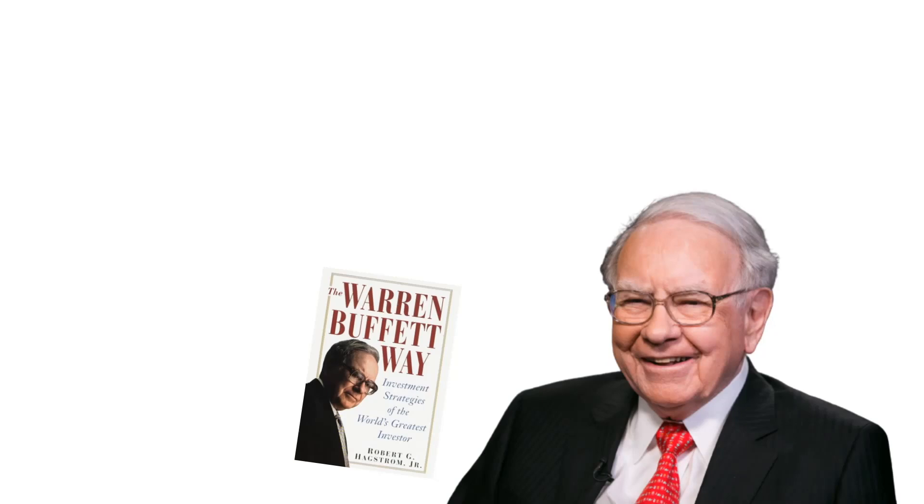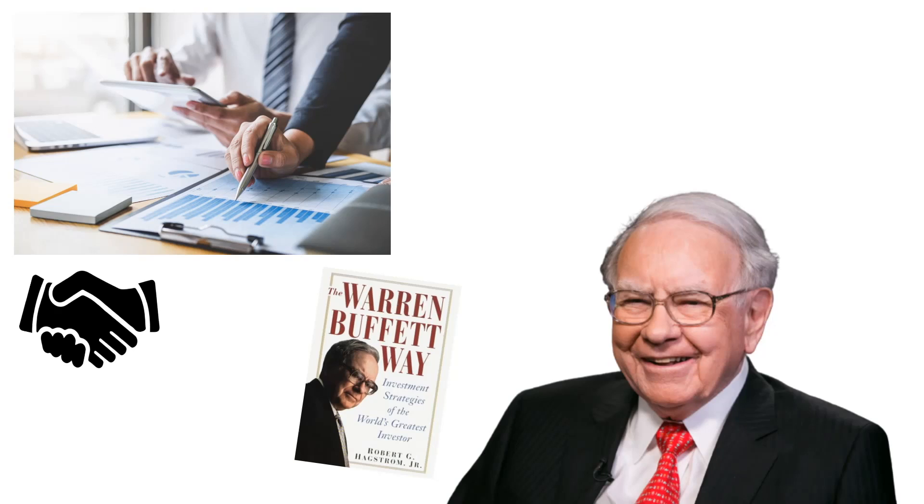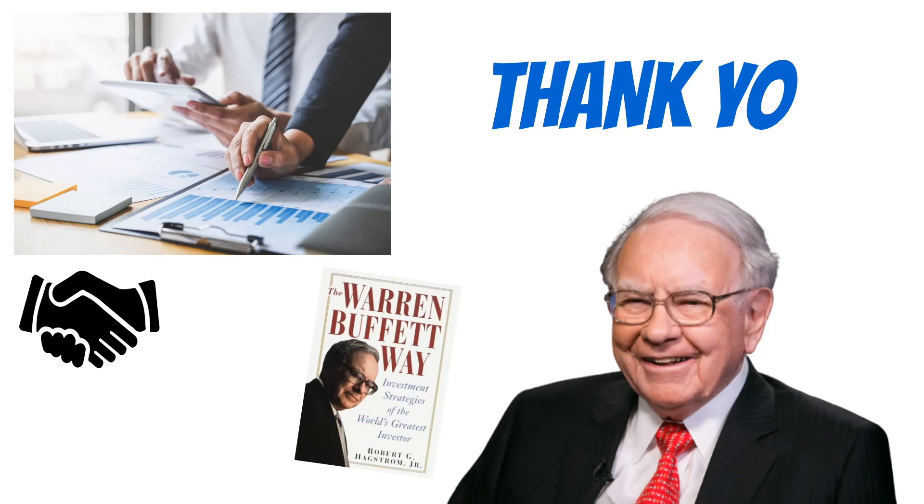This book truly changed the way I think about investing. In fact, the knowledge I gained from reading this book helped me land a job as an investment analyst at a large investment fund. To that point, I owe Warren Buffett and the author of this book, Robert Hagstrom, a huge thank you.